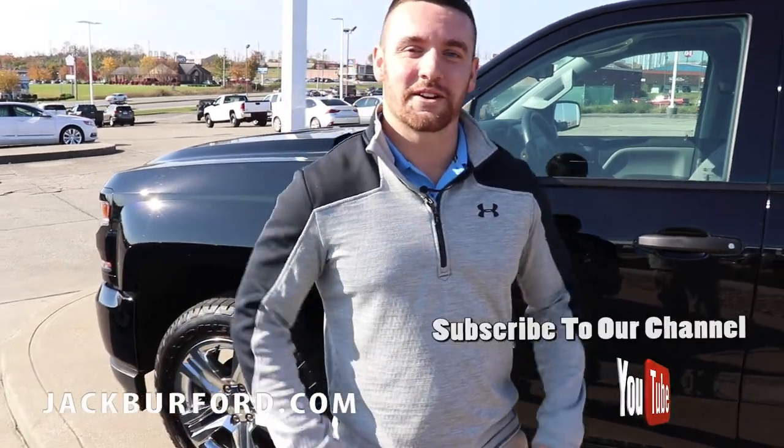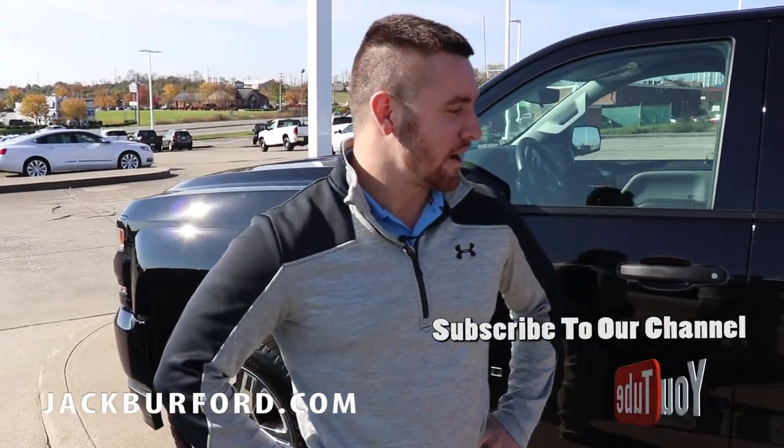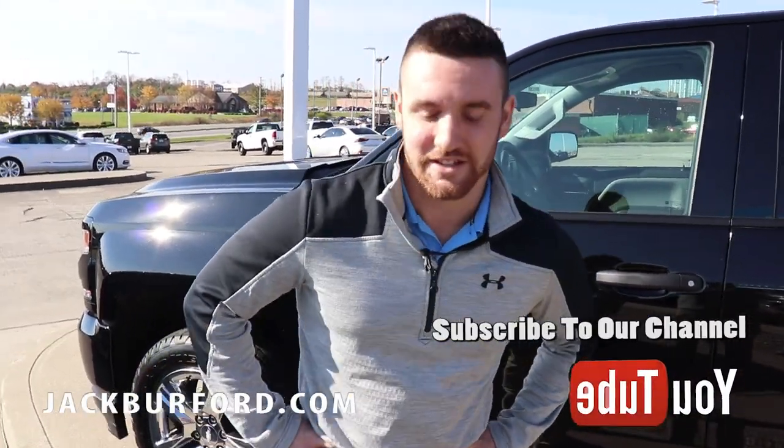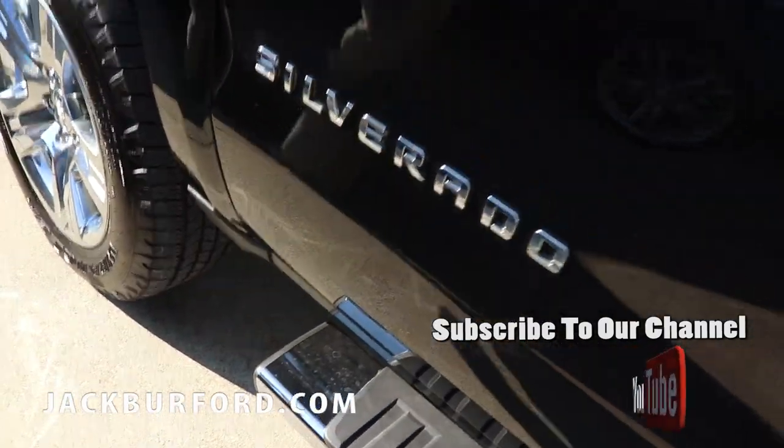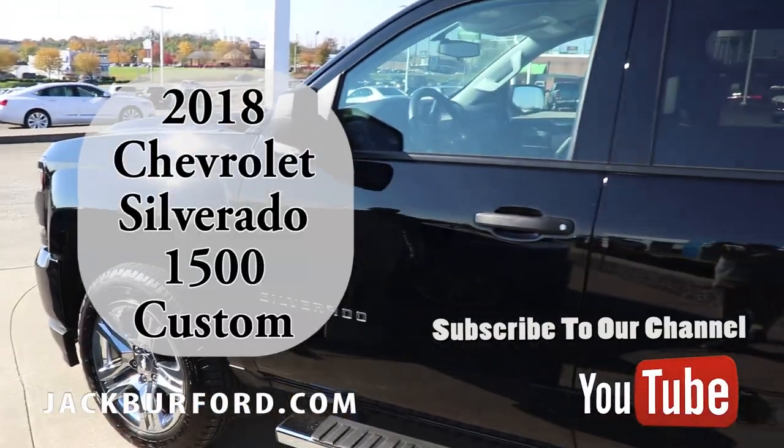What's up guys, this is Wes Cummins over here at Jack Burford Chevrolet, and I'm about to show you the deal of the week. This is a brand new 2018 Silverado Custom Sport.